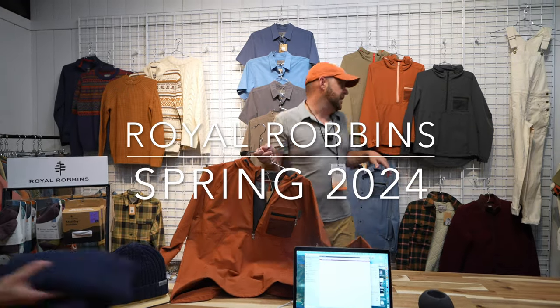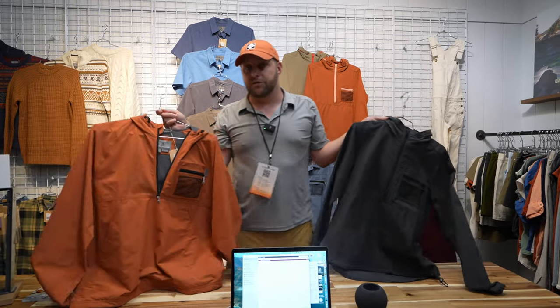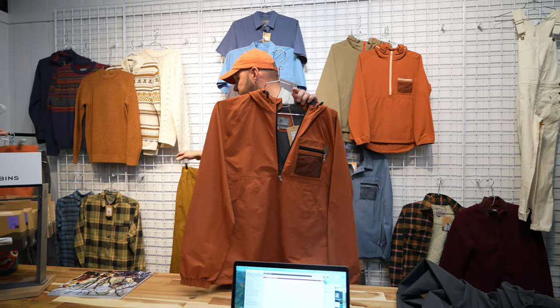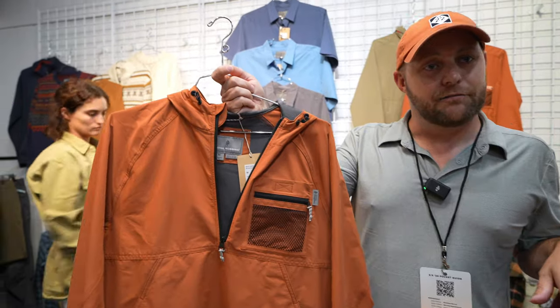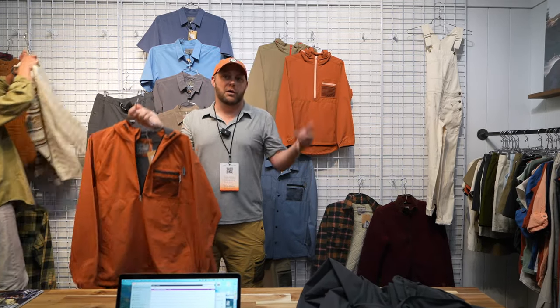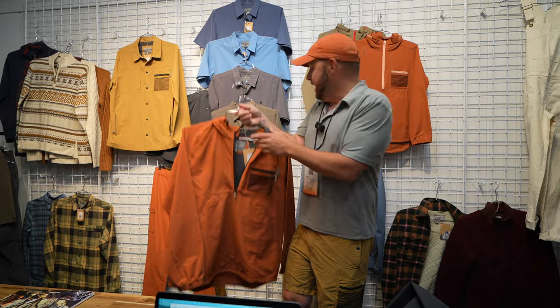We've got really awesome products coming out in Spring 24 on both the men's and women's side — the Merced Anorak, the Merced Pant, and the Merced Short. These incorporate an old-style pocket taken from styles of old. When we went into Spring 24, we looked back at all the old catalogs to see where we came from, and pulled some of those key design elements into this new vision and direction.